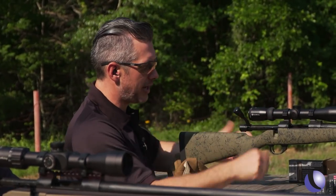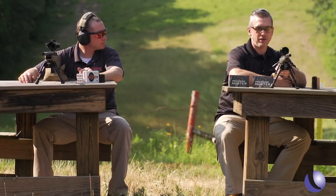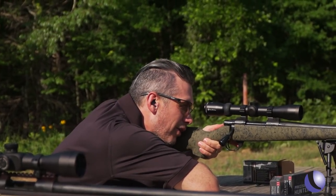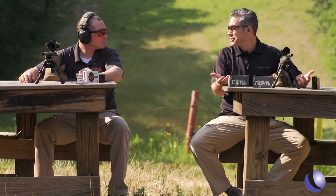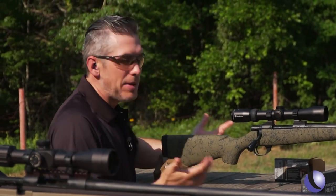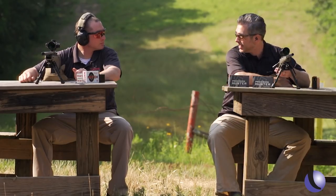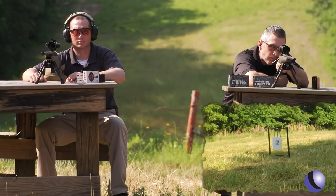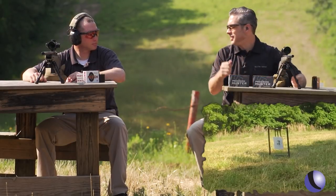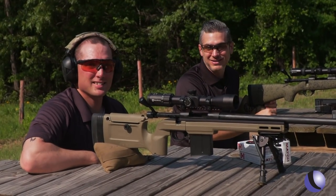The HS Precision is more of a hunter setup. The two-stage trigger and the big bolt handle make it really easy to run. We're not stretching it out to its full potential here, but for a hunter at 300 yards it's actually really easy to make hits. The 6.5 Creedmoor is a great long-range cartridge, but it's also great for hunting because of its sectional density — you're able to make shots at distance and it'll penetrate. The Howell Bravo and the HS Precision are both very accurate rifles.